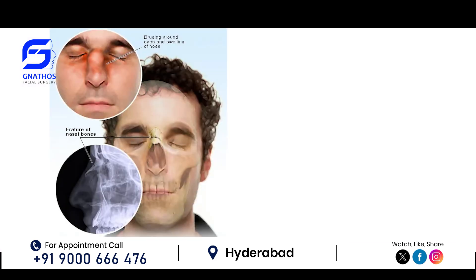At the same time, if someone has got a nasal bone injury, they have a deformity of the nose, bleeding from the nose, and problem in breathing through the nose.